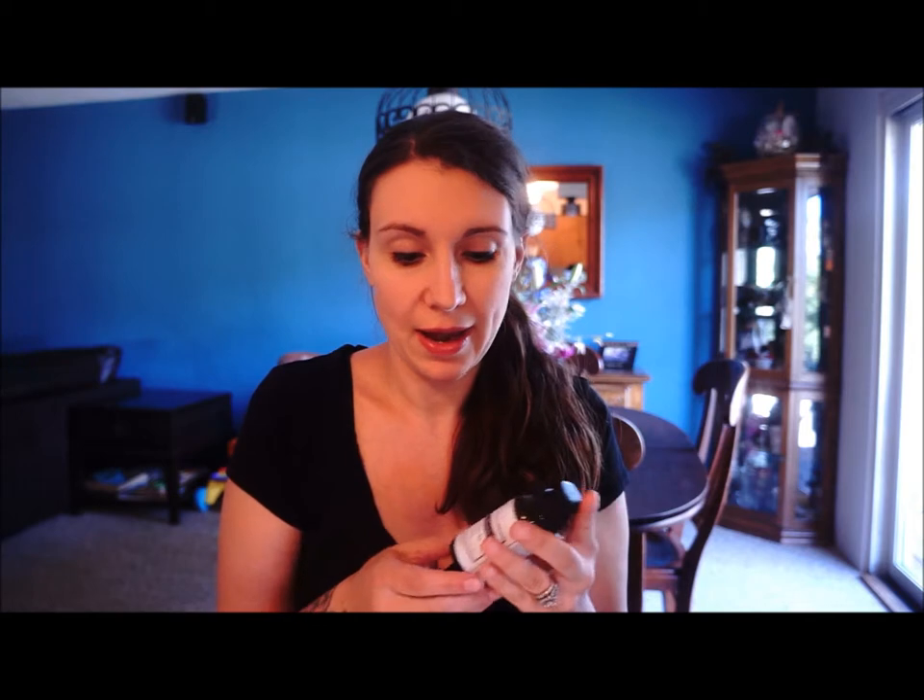So what the stretch mark remover is meant to do is obviously diminish the appearance of stretch marks, scars, or any other skin imperfections you may have. It does say that typically within 14 days you're able to see an improvement on the area you're using it on, though of course that's going to vary from person to person.